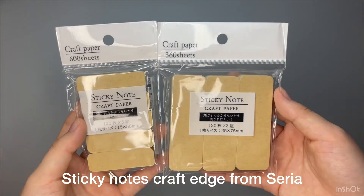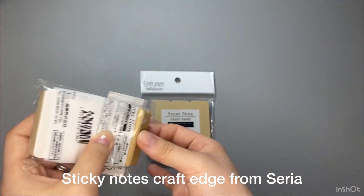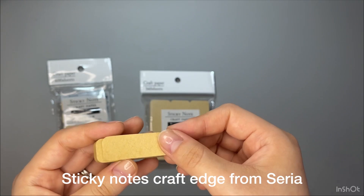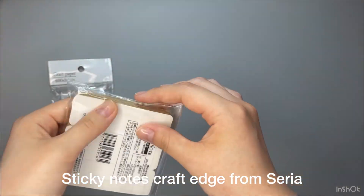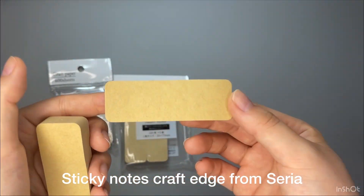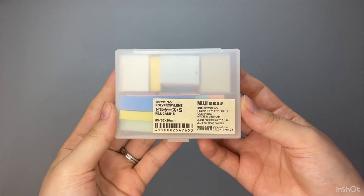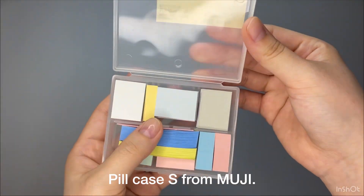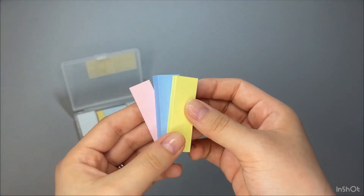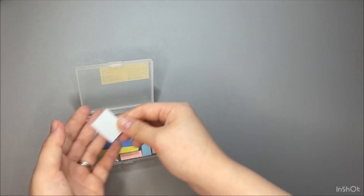Next one is round-edge craft sticky notes from Seria, another dollar shop in Japan. I bought these because the craft paper looks nice and I like the rounded edges. Each brown one has 150 sheets and the white one has 120 sheets. The next ones I keep in a pill case S from Muji. This one is small-size sticky notes from Post-it — I got this from Amazon Japan. And the square one is from Daiso. This square sticky notes looks unusual and I love the color — it sticks better than a normal one.